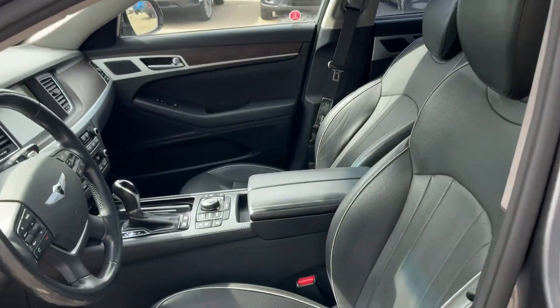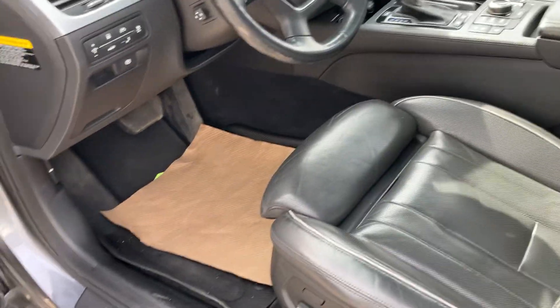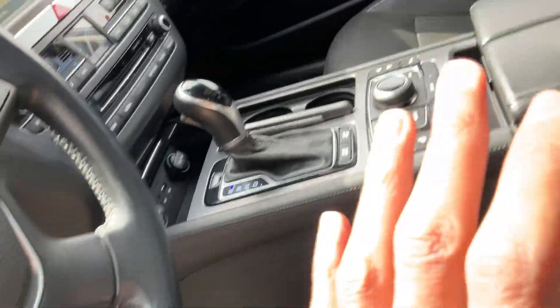You get keyless entry and blind spot monitor. You have this nice leather interior with power seats, and one of the things that I really really like about this car is this wood interior — it gives the car a whole another look. Feature-wise, this car is loaded.